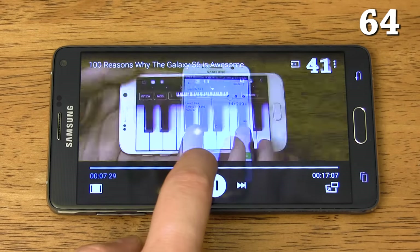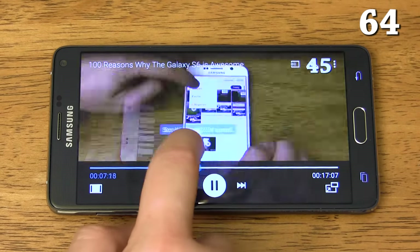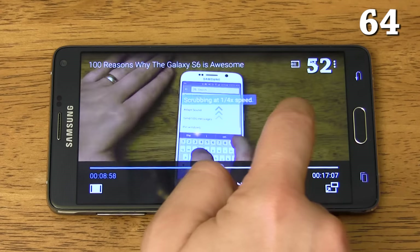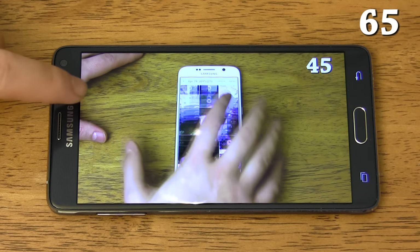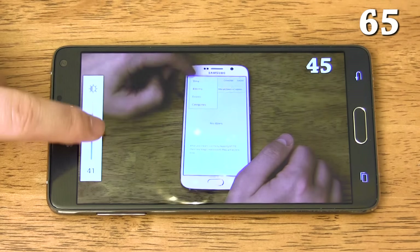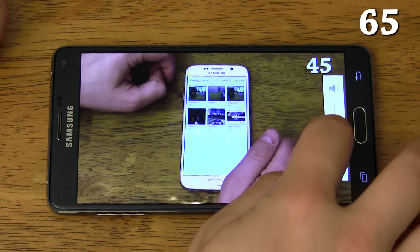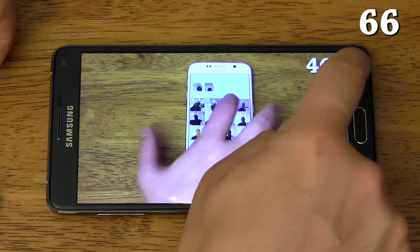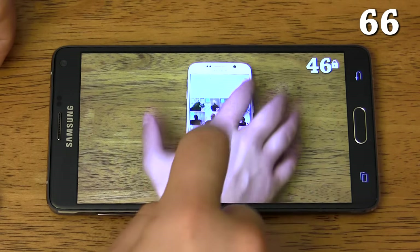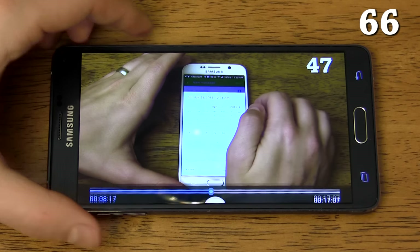You can scrub through movies more accurately by sliding your finger up above the scrubber — you can move at full speed, half speed, or quarter speed to find that one scene you're looking for. When watching a video you can swipe up or down on the left side of the screen to adjust the brightness, or swipe up or down on the right side to adjust the volume. Pressing the power button while watching a video locks the controls so you can hand the phone to someone else without worrying about them accidentally hitting on-screen buttons or the home button.